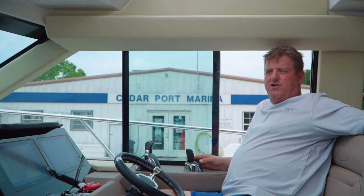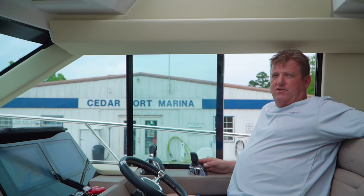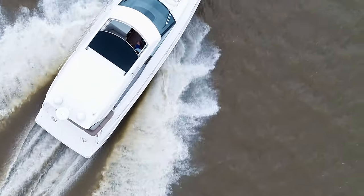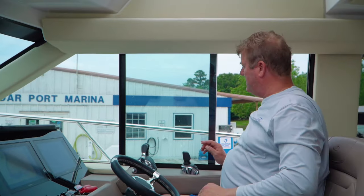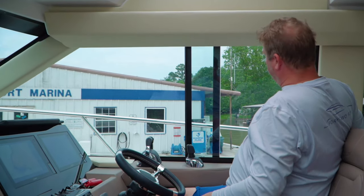We're sitting here in the 42 Grand Coupe at Cedarport Marina. There are a few features that I really like about the Grand Coupe. One of them is the full beam retractable sun top, which really comes in handy in the summertime when you want some breeze coming through the boat. I really like the way that the windows open on the side here also, so you can get some fresh air as well.